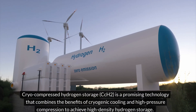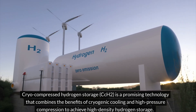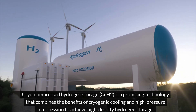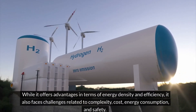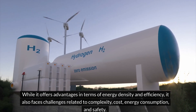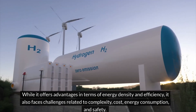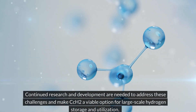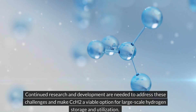Cryo-compressed hydrogen storage, CCH2, is a promising technology that combines the benefits of cryogenic cooling and high-pressure compression to achieve high-density hydrogen storage. While it offers advantages in terms of energy density and efficiency, it also faces challenges related to complexity, cost, energy consumption, and safety. Continued research and development are needed to address these challenges and make CCH2 a viable option for large-scale hydrogen storage and utilization.